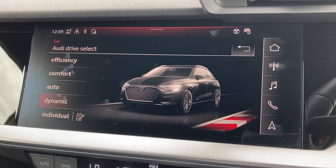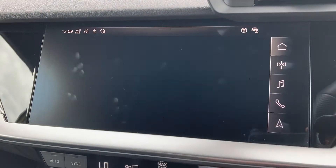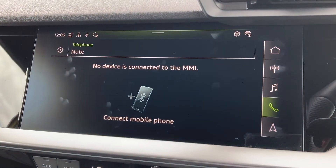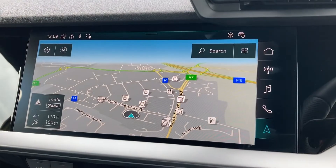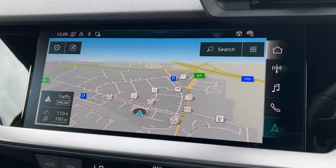You've got your Audi drive select with modes including efficiency, comfort, auto, dynamic, and individual — all dependent on your preference. There's also your standard Bluetooth connectivity which can be set up in seconds, and your MMI navigation which can be displayed on the Audi virtual cockpit as well.